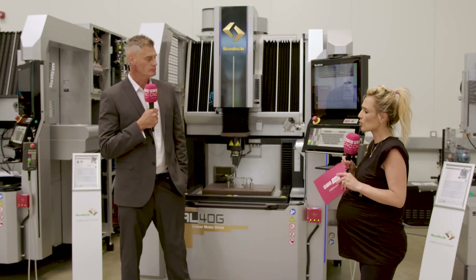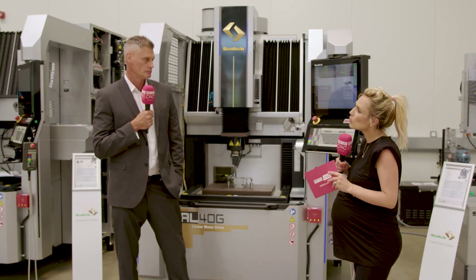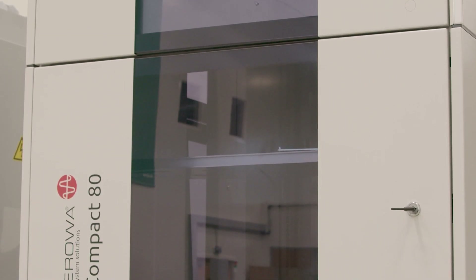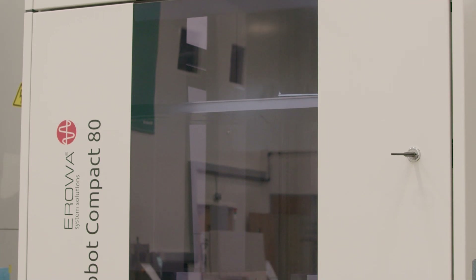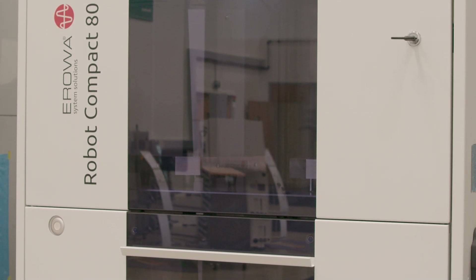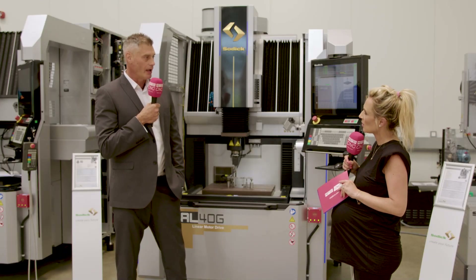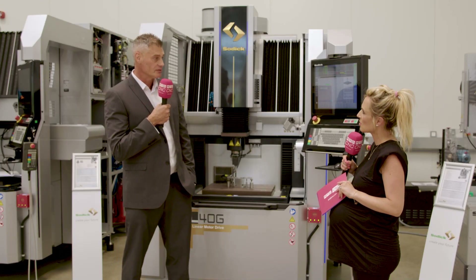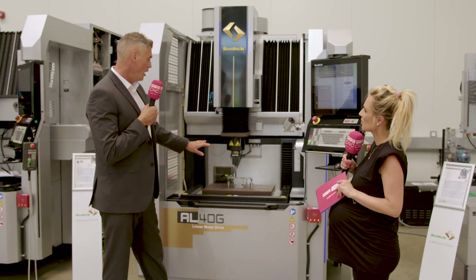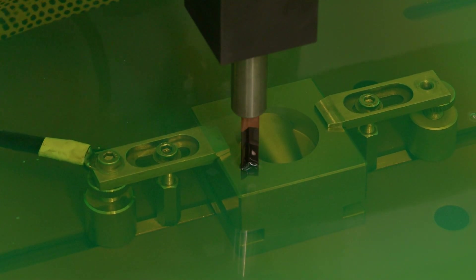The machine is automation ready and can be easily adapted to an automation system mounted on the side of the machine, enabling longer running jobs. Automation is becoming increasingly popular, particularly in automotive and aerospace industries where maximizing machine utilization is a priority.